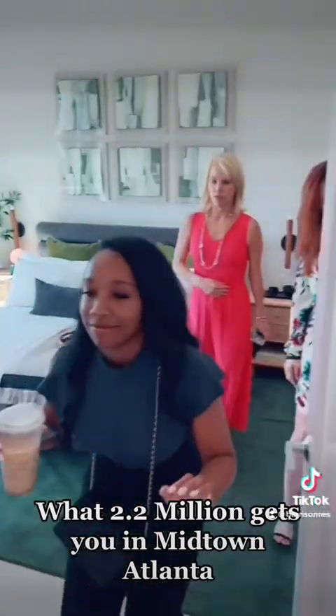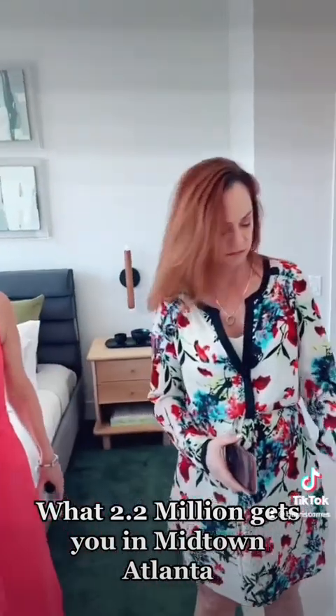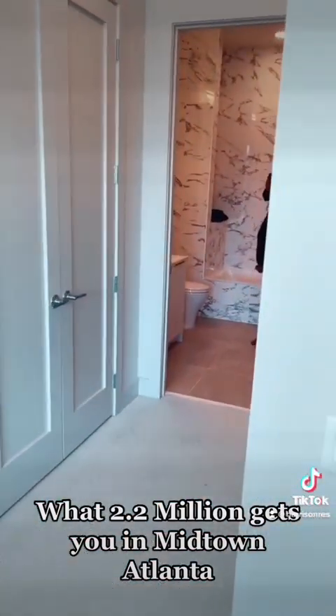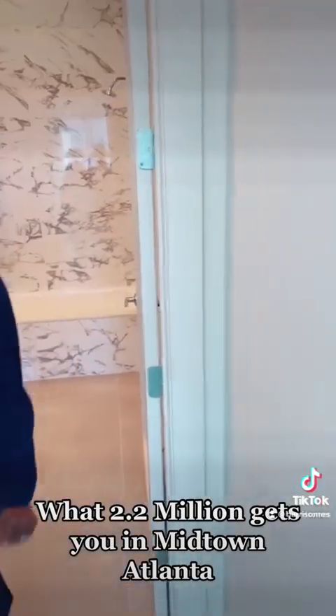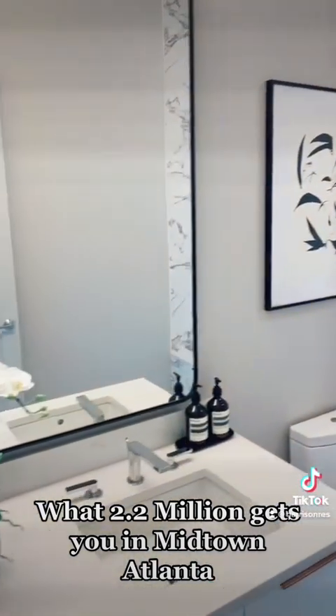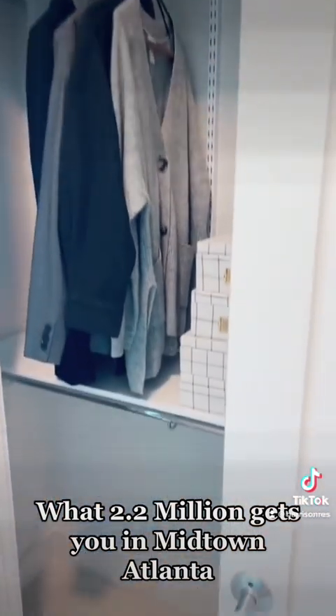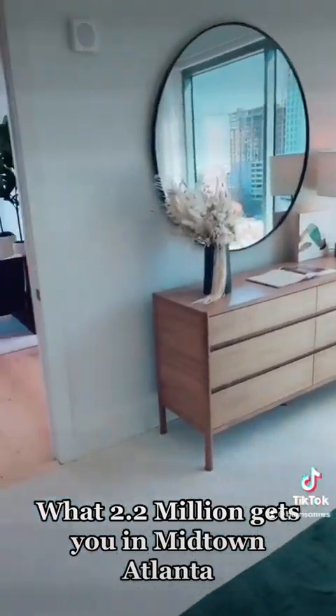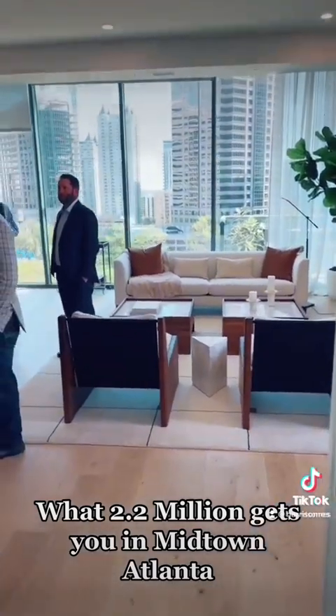It was absolutely stunning to say the least. Here's just a short recording of the inside of the condo, some of the outdoor features of the condo as well, and then the resort style amenities that were included in the building, which were a gym, an indoor pool. They also have an outdoor pool and lots of space to host guests — just fabulous to say the least.